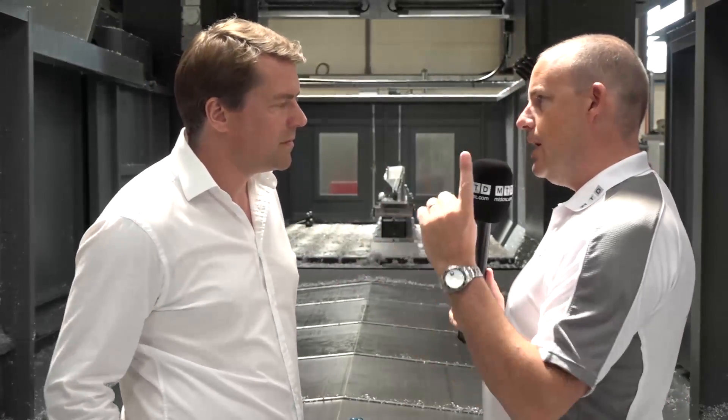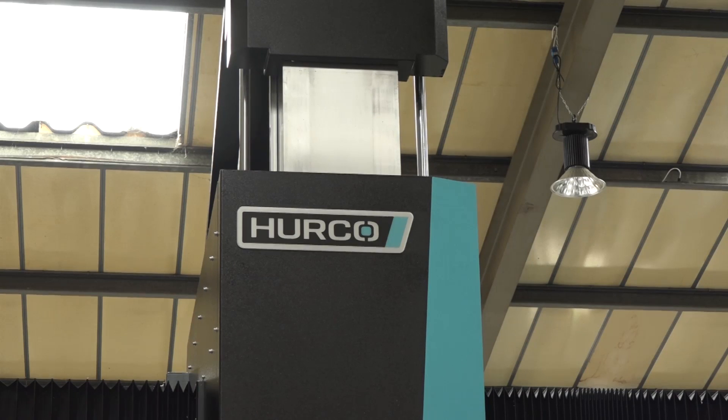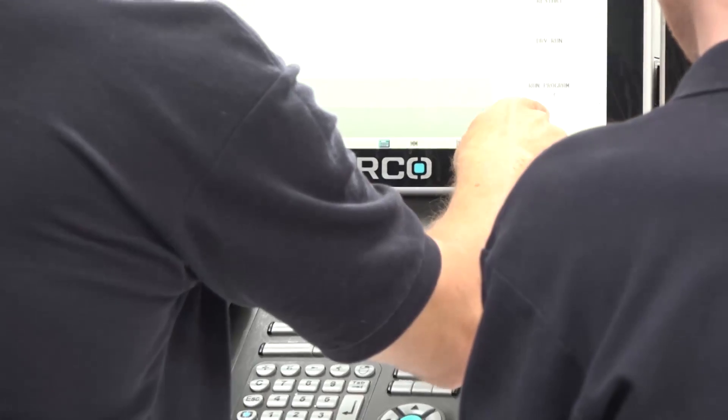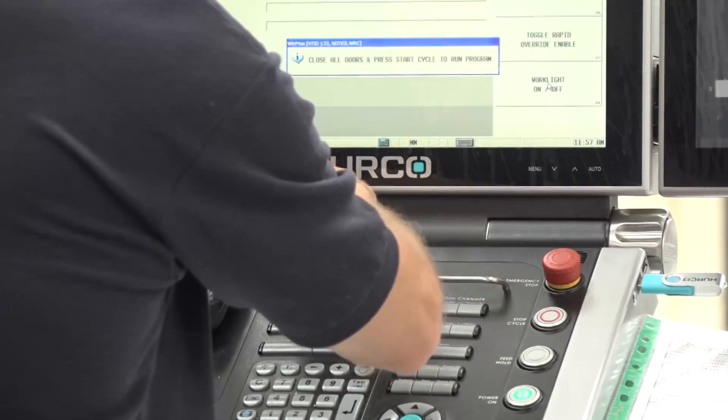Does the spindle rotate a full 360? Yes, it does. So it gives you total flexibility in your 5-axis machining. Simultaneous, yeah. And how have you found the new control, Alan, since Harcor have gone up to their new Max 5? The feedback from all the guys using it is that it's so much more user-friendly and easier to use than the other programs — so yeah, all good.